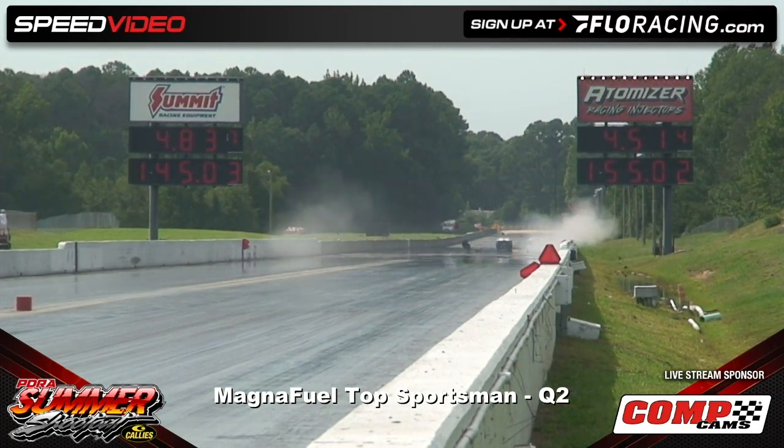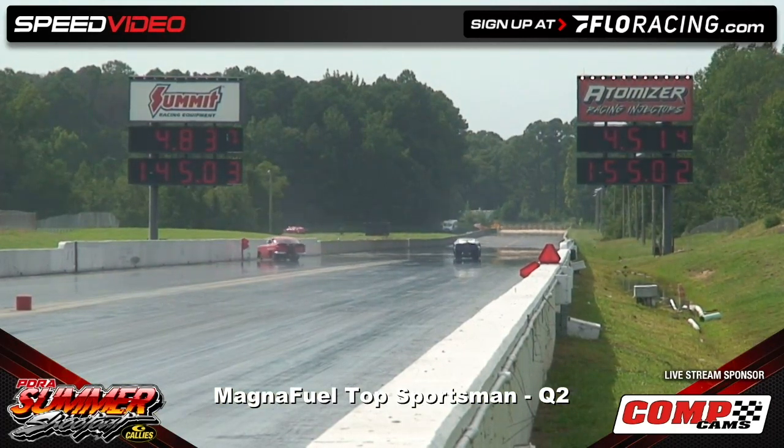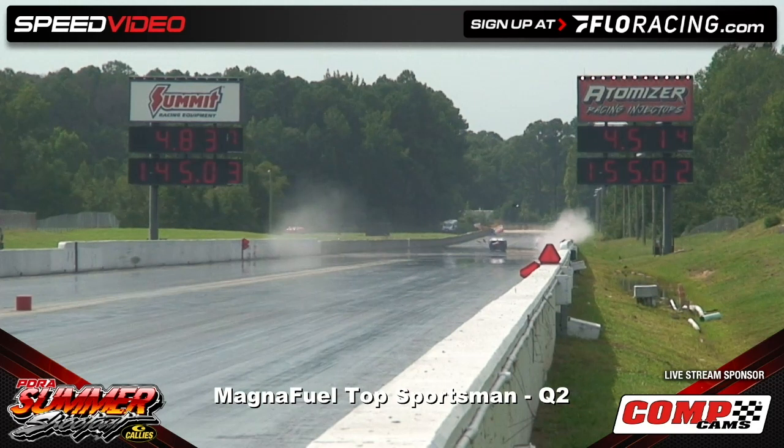Big crash for the 55 down on the bottom end — big crash down there on the top end as well. Once again, we are in a holding pattern. Our safety crew will respond and take the top end of the racetrack.